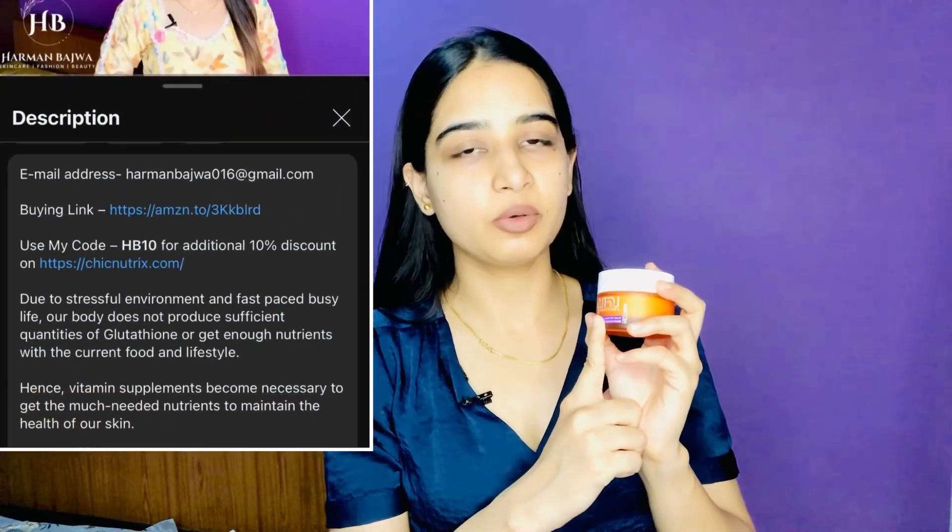This is from Lotus Professional and it has plant retinol and vitamin C as the main ingredients. About this product and how to apply it, I have put the link of this particular Lotus Professional cream in the description box below.